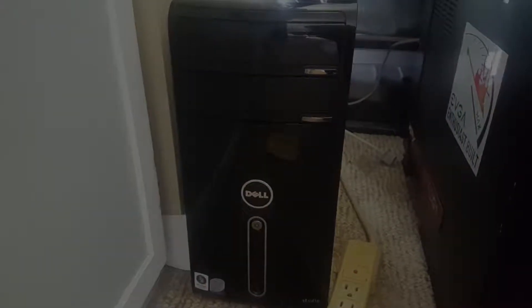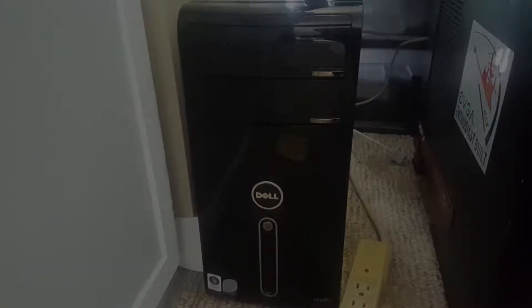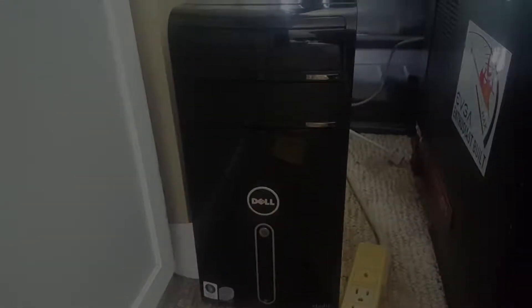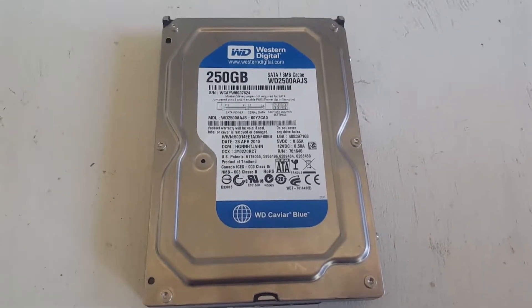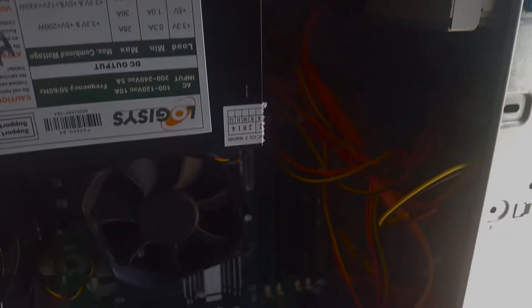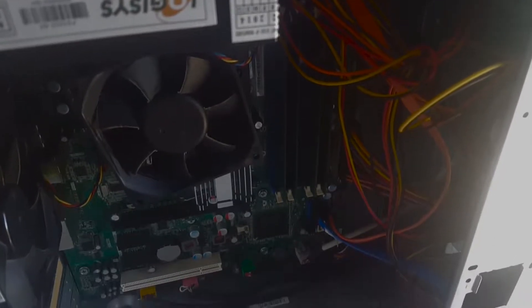It's the Intel G43 Express chipset in this Dell computer that I have here. This computer has a Core 2 Duo E8600, 4GB of DDR2 RAM running at 800MHz, and a 250GB hard drive — and a power supply that I fear is going to be causing a fiery explosion at my house.